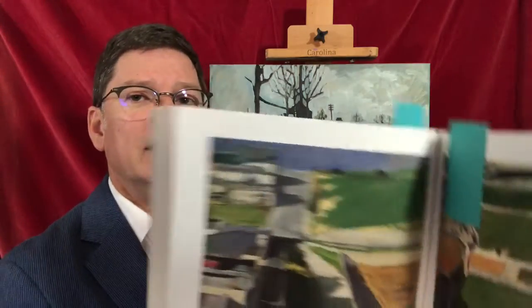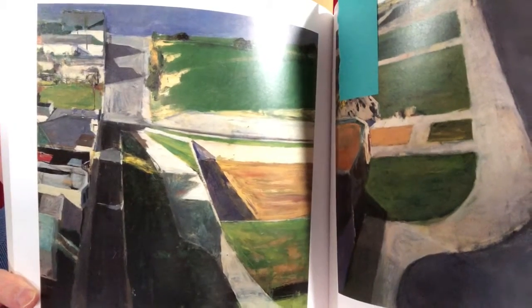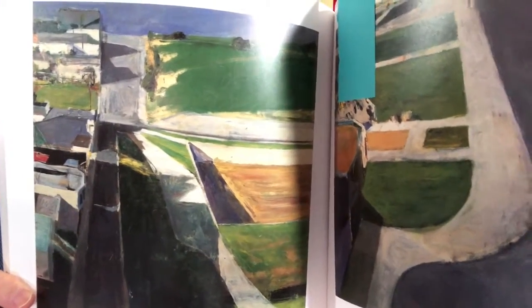So it got me looking at more of his work and I really enjoyed looking at his abstract landscapes like this one. I had this as a screensaver for a long time.